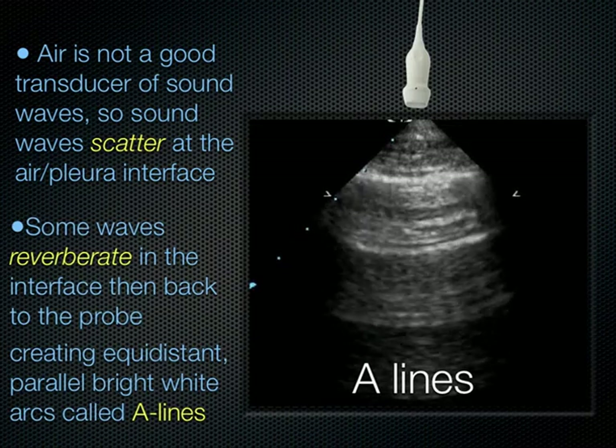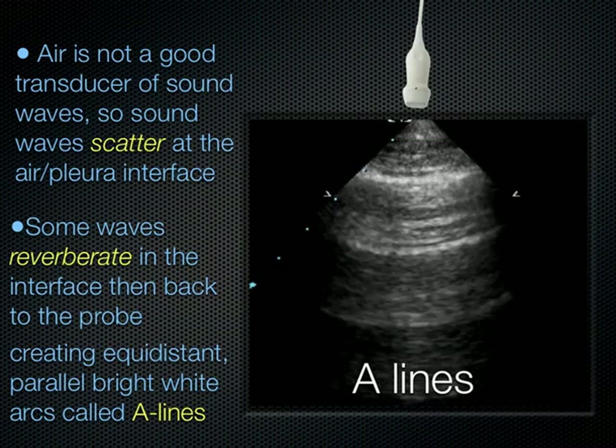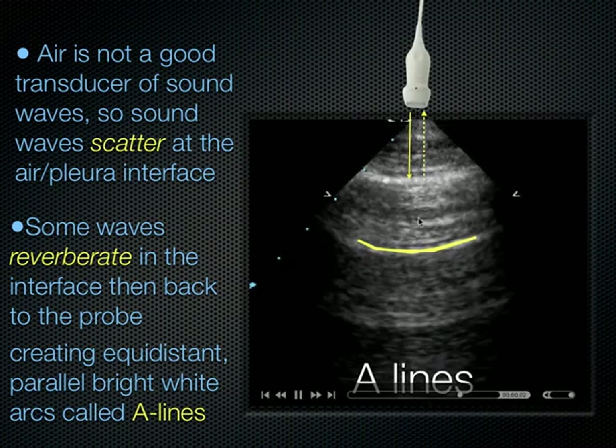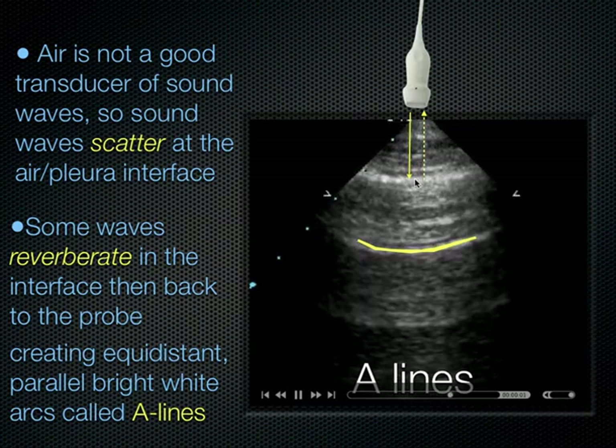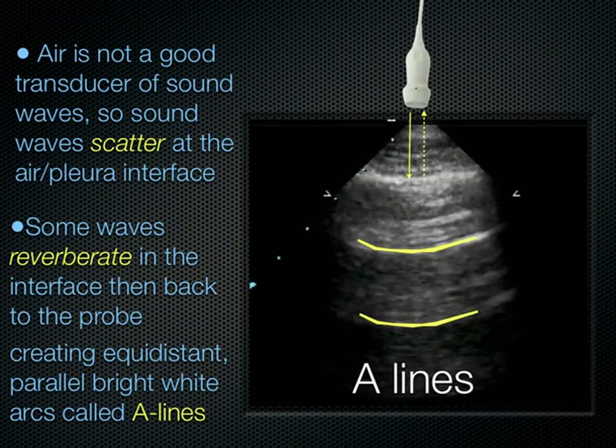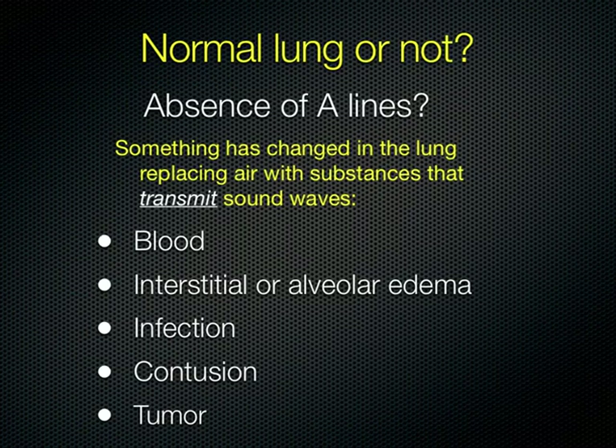From that pleural line, sound waves reverberate back to the probe and create equidistant parallel bright arcs known as A-lines. Notice the distance from the skin line to the pleural line equals the distance between the pleural line and the first A-line. If you have absence of A-lines, that means something in the lung is replacing air with a substance that can transmit a sound wave — blood, fluid, infection, contusion, or a tumor.